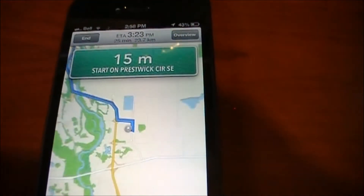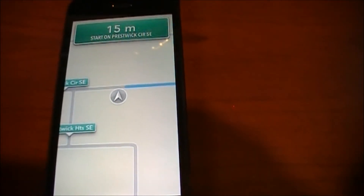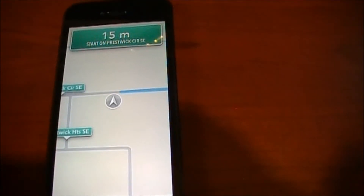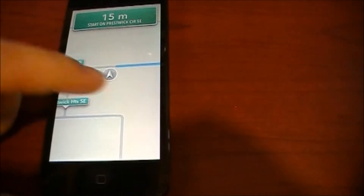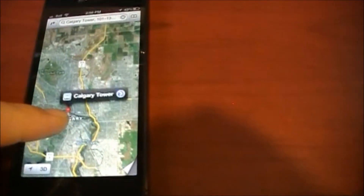If we hit Start, it begins navigation — head east on Prestwick Circle southeast. It's just telling me where to go and what to do. Basically it gives you a nice turn-by-turn navigation just like a regular GPS. We can end this and there's the Calgary Tower.